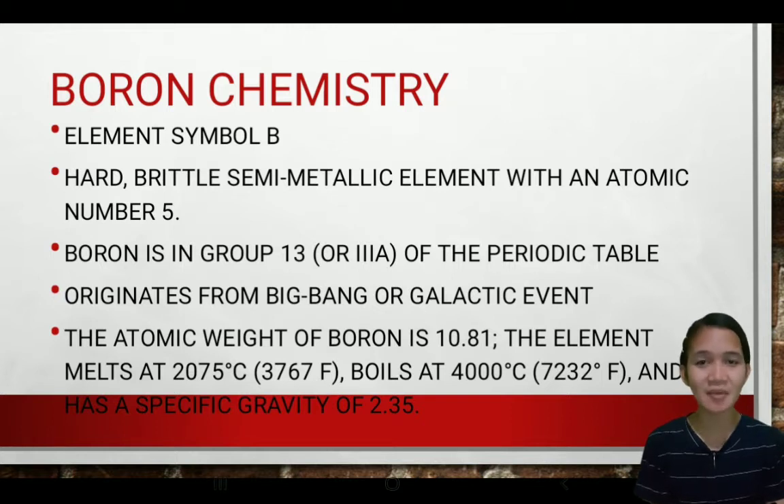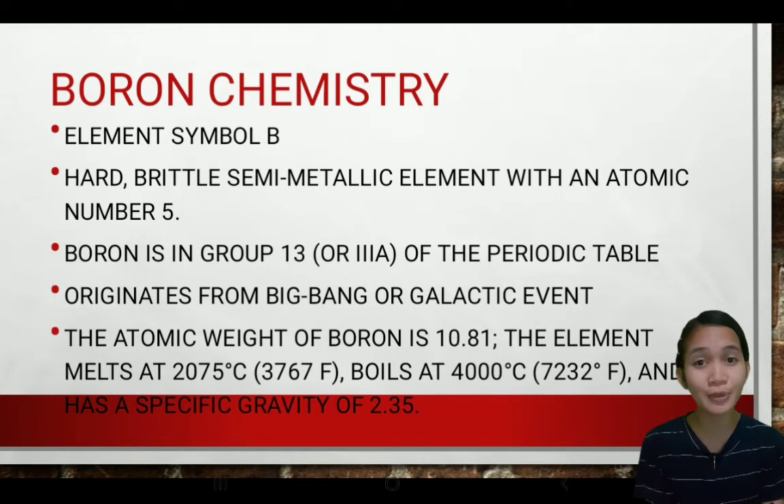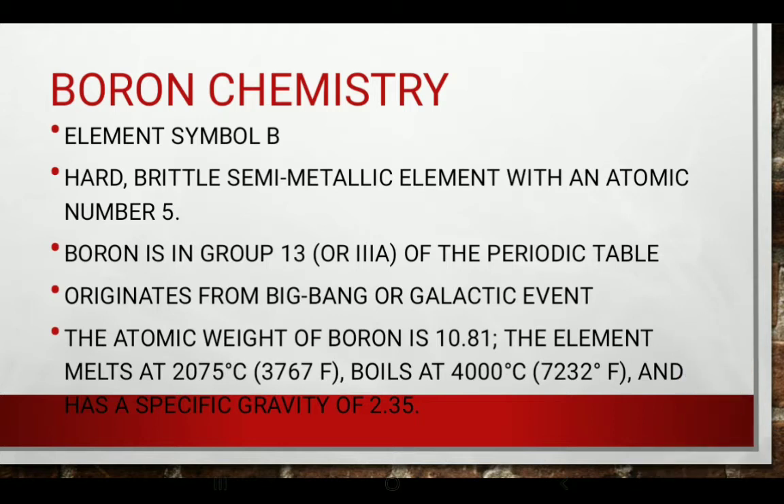The second is how boron is being applied to cancer treatment, and the third is the advantages and disadvantages of using boron in cancer treatment. So first, let us tackle the boron chemistry. Boron is represented by the letter B in our periodic table of elements. Boron is a hard and brittle semi-metallic element with atomic number 5, and is in Group 13 or Group 3A in the periodic table. It originates from the Big Bang, which is considered a galactic event — the most accepted theory of the formation of the universe — as well as the formation of lithium and beryllium.